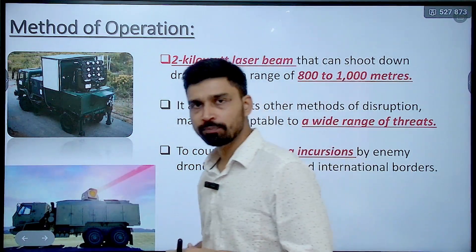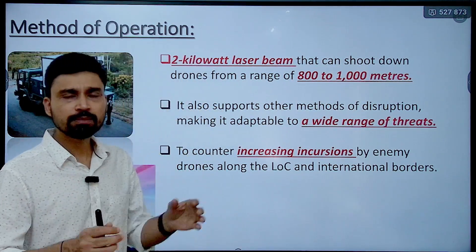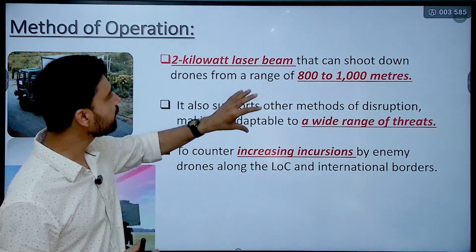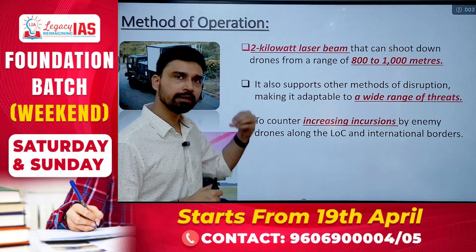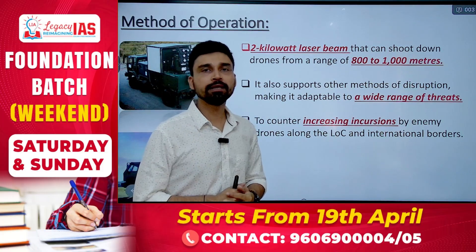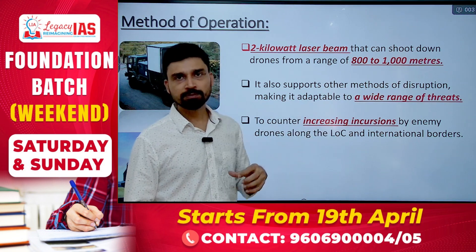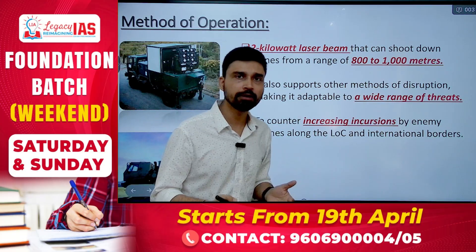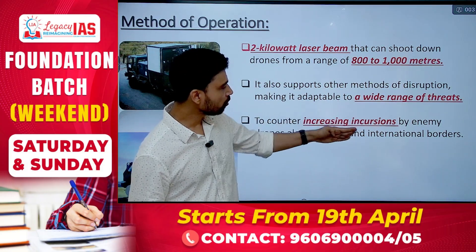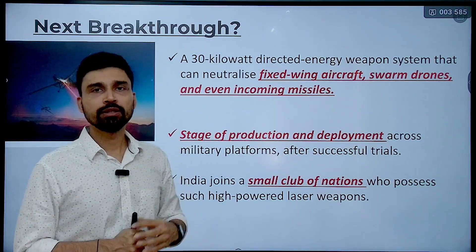The system destroyed the drone by shooting a two kilowatt laser beam. This system has a target range of 800 to 1000 meters — meaning if any drone comes within this range, it can identify and destroy it. It also supports other methods of disruption, making it adaptable to a wide range of threats. The Indian government has decided to deploy large numbers of anti-drone systems across the country's border because of increasing incursions — from the Pakistani side via infiltrators and terrorists, and also along the international border in Gujarat, Rajasthan, and Punjab.